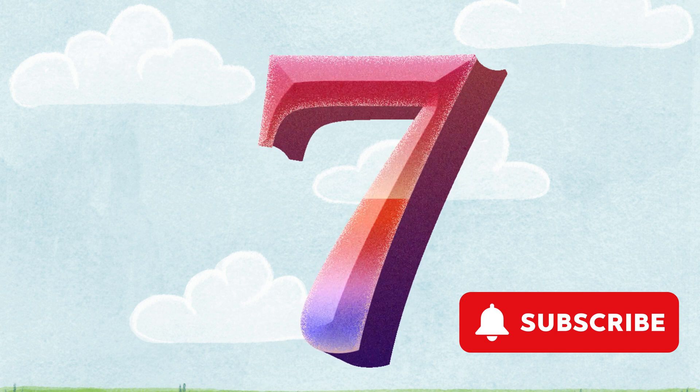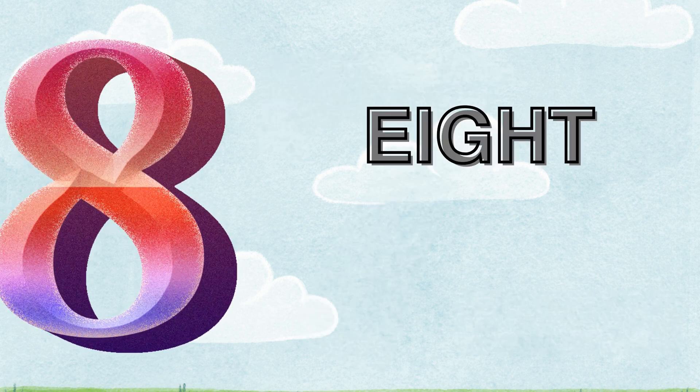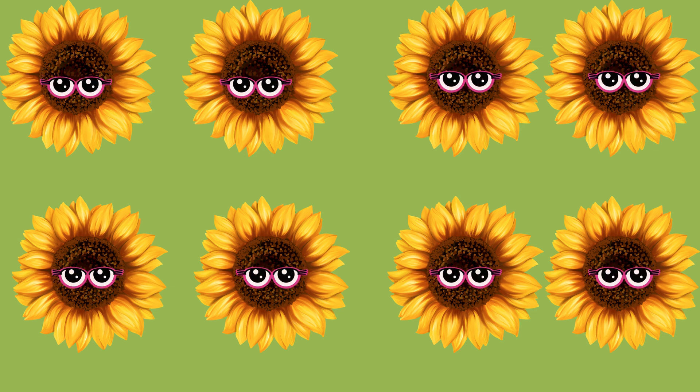Eight. E-I-G-H-T. How many sunflowers are there? One. Two. Three. Four. Five. Six. Seven. Eight. Eight sunflowers.